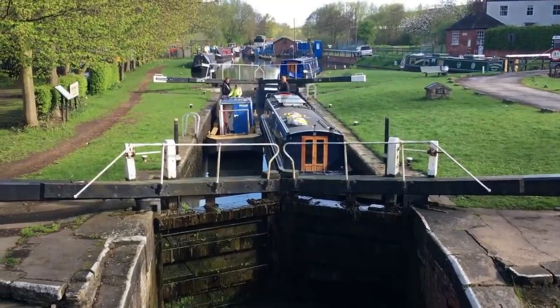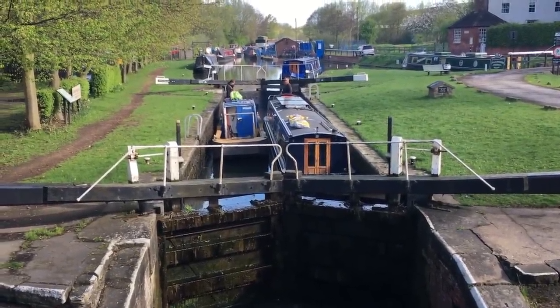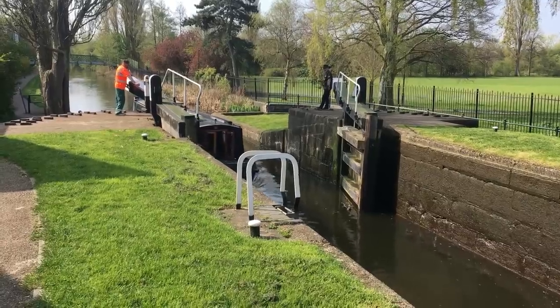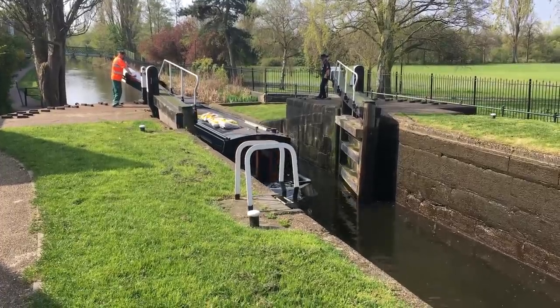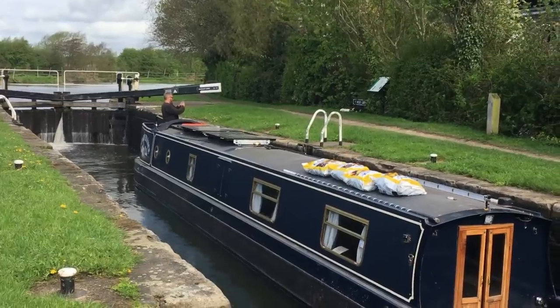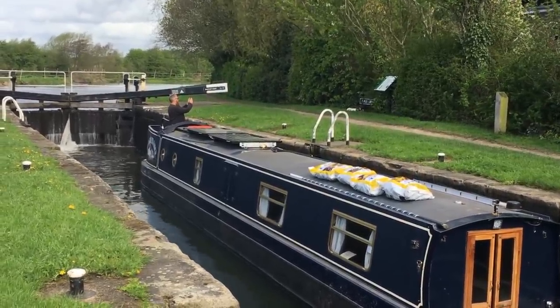We kept meeting the same CRT guy in different places — he was responsible for the local area and was out with the work boat doing clean-up. There are no manned locks, though we did have volunteers help us through Long Eaton Lock — not CRT volunteers but a local community group or charity. Another community group was mentioned that goes along and cleans up the locks and removes debris. There is a fair amount of natural debris that collects on this stretch and makes its way slowly through the locks.